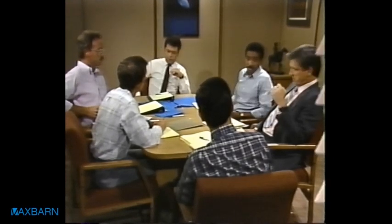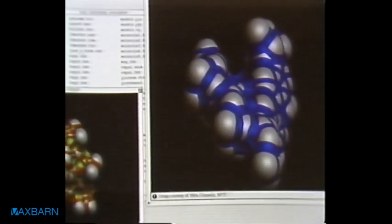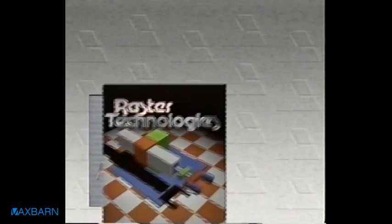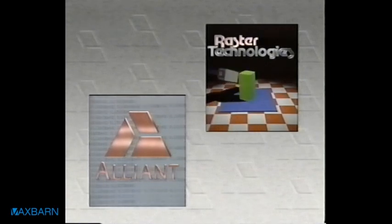We learned from our users that applications are now demanding more and more computer power. As a result, increasing amounts of data are being generated, and high-performance graphics have become necessary to speed analysis and problem solving. Alliant has now integrated its high-performance FX series of supercomputers with Raster Technologies' powerful, high-quality 3D graphics systems. Raster Technologies, who recently joined the Alliant family, is a leader in standards-based computer graphics systems.